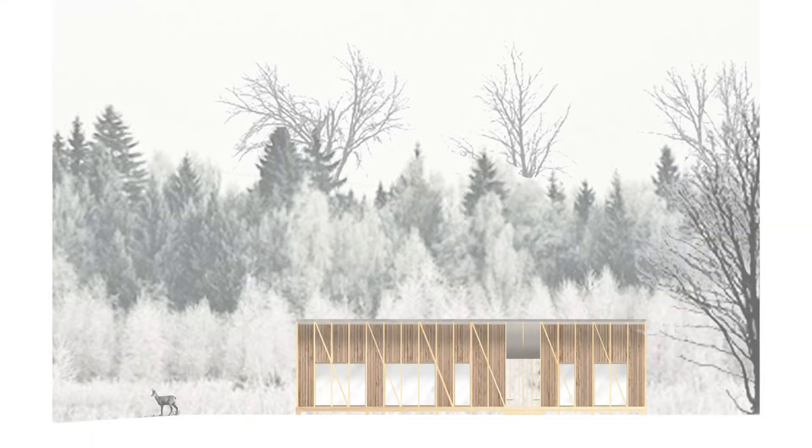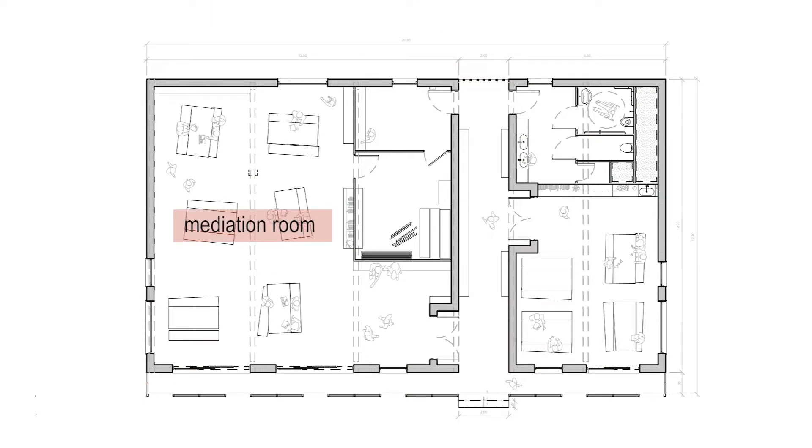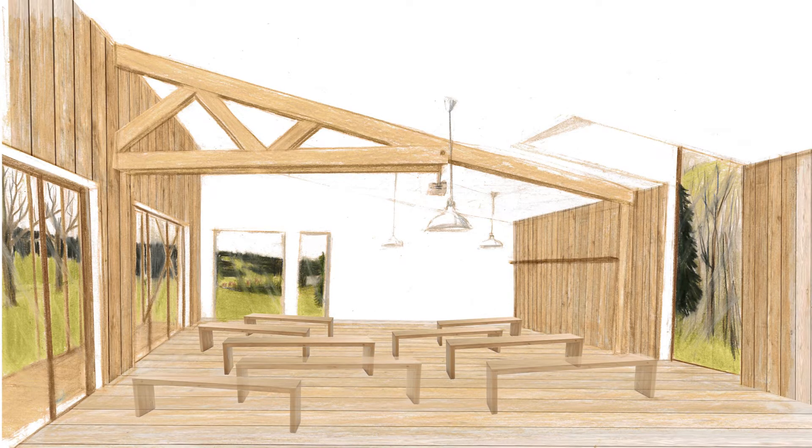The awareness raising and learning approach is deployed throughout the site, specifically through the Mediation Center. Scientific animators offer guided and accompanied walks or activities in the site with school groups or groups of visitors.